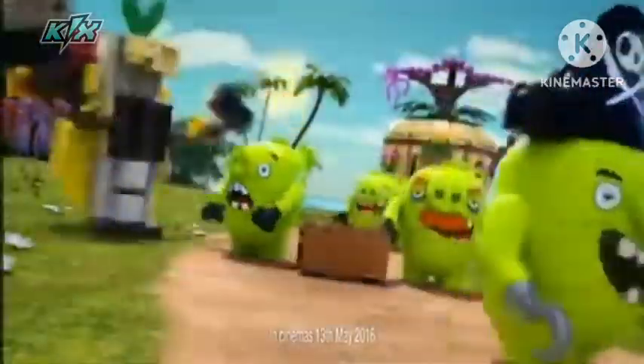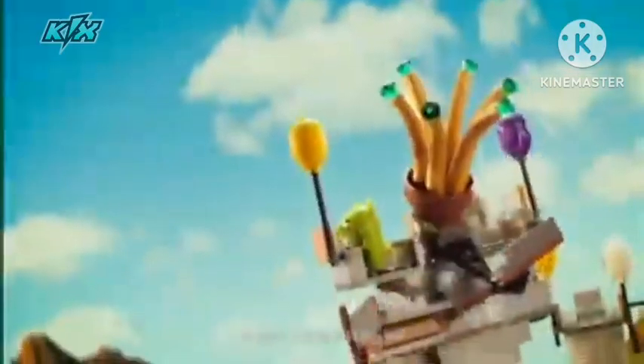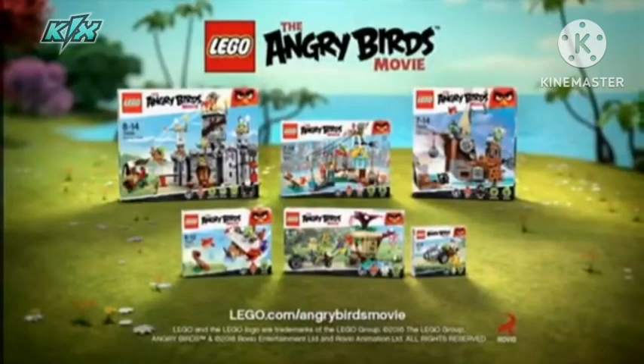New from Lego The Angry Birds Movie. The pigs are up to no good. They build the piggy ship and head off to Piggy Island. But the Angry Birds want their eggs back. Launch! Smash the castle and get the eggs back. Yeah, Red, great job. The new play sets are all sold separately.